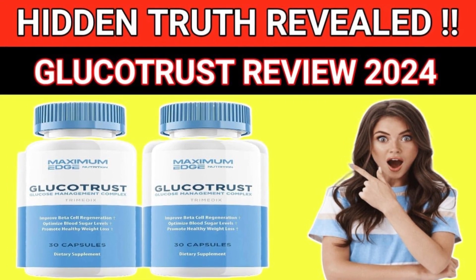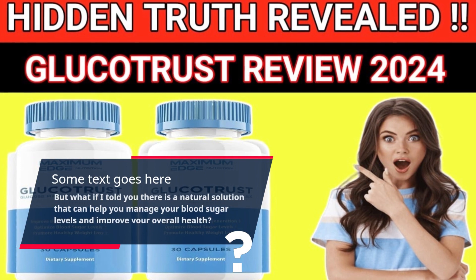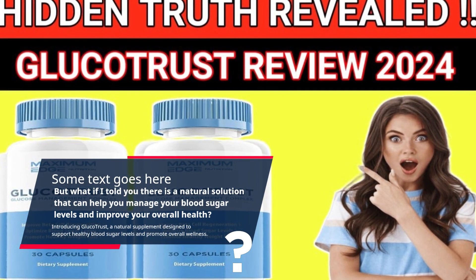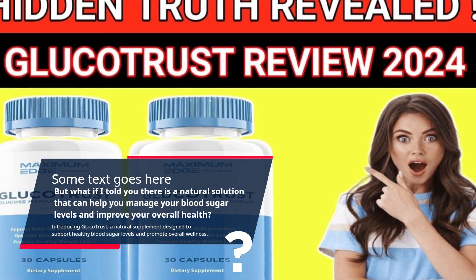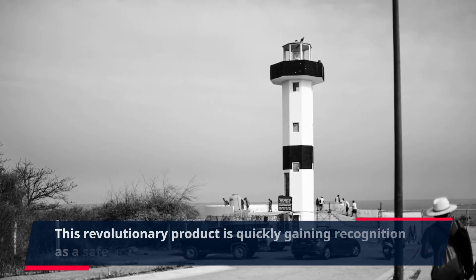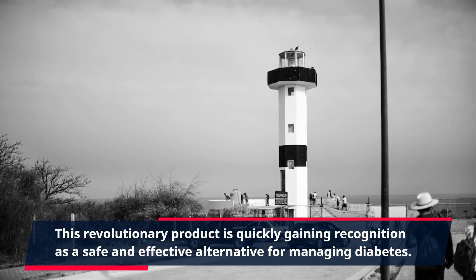But what if there is a natural solution that can help you manage your blood sugar levels and improve your overall health? Introducing Gluco Trust, a natural supplement designed to support healthy blood sugar levels and promote overall wellness. This revolutionary product is quickly gaining recognition as a safe and effective alternative for managing diabetes.